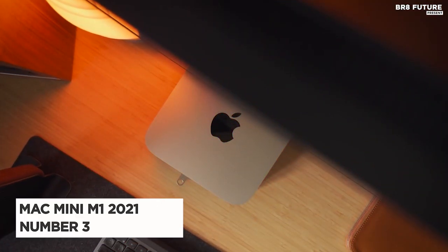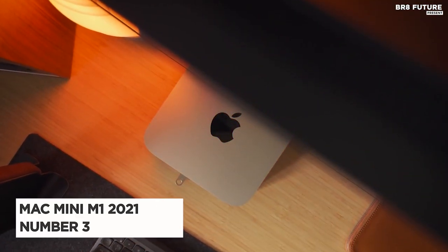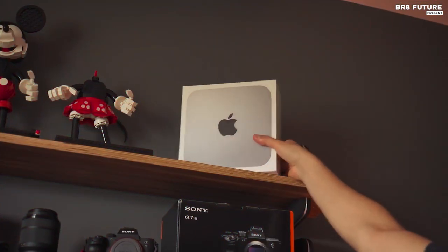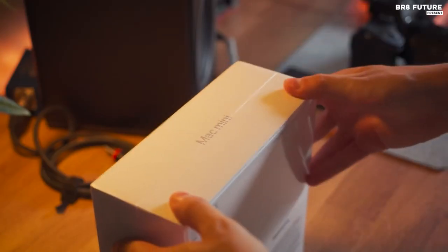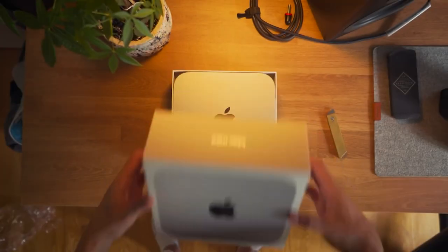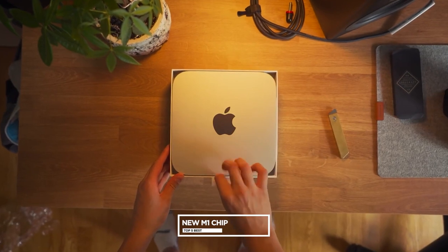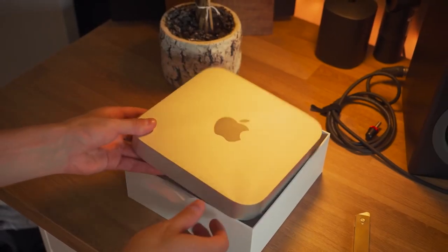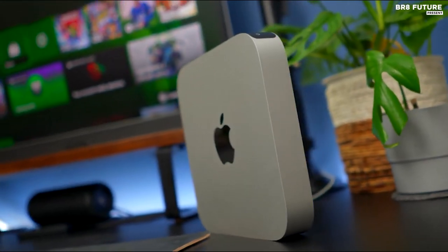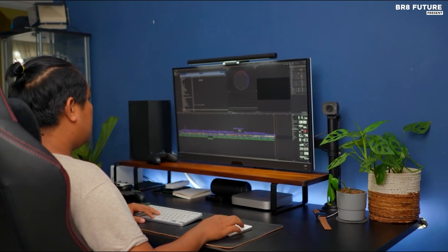Number three: the Apple Mac Mini M1 2021. The Apple Mac Mini M1 2021 is the latest in Apple's lineup of powerful ultra-compact computers. This Mac Mini features the new M1 chip, an eight-core processor that provides blistering performance and energy efficiency. With its small form factor, the Mac Mini is perfect for anyone who needs a powerful machine in a small space.